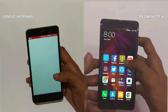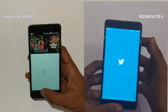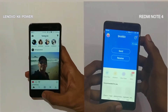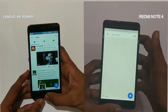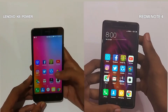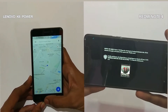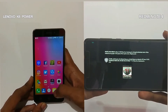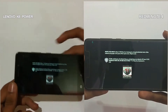The Snapdragon 625 processor seems to be much faster than the Snapdragon 430, as it should be. The Redmi Note 4 opens every app quicker than the Lenovo K6 Power. Opening Injustice: Gods Among Us, an intensive CPU and GPU oriented game — it takes a long time to open, so let me fast forward it to save you some time.